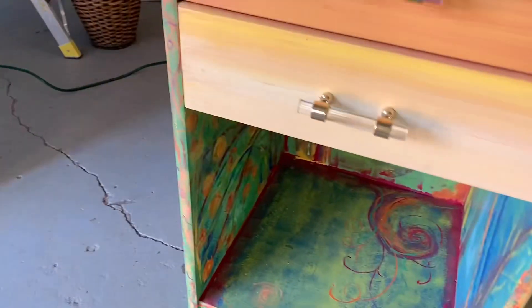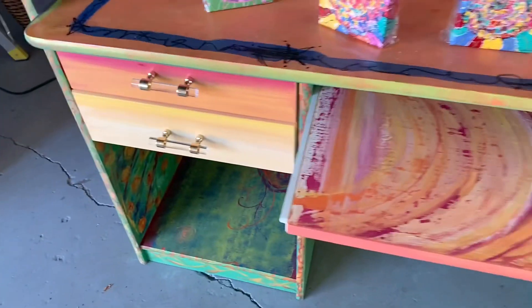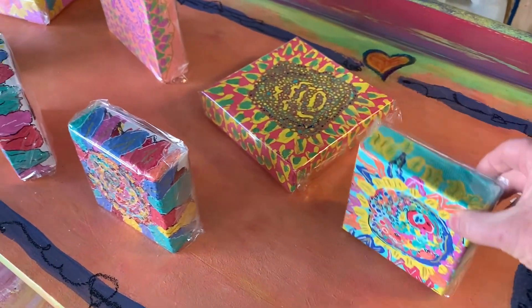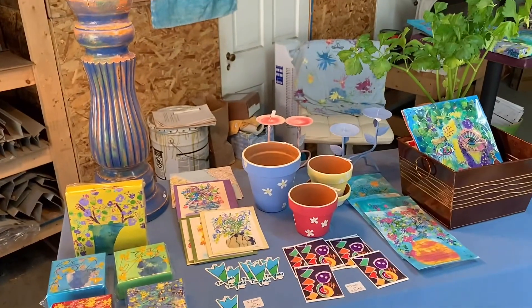I also have some small four by four inch paintings on the top and six by six inches. There's a little bit of a sunflower theme going on in this little collection of paintings. They're all available — I don't have them individually listed on my website, but they are all available.